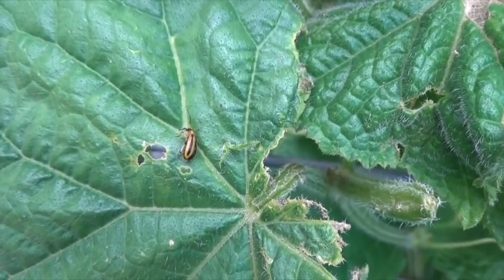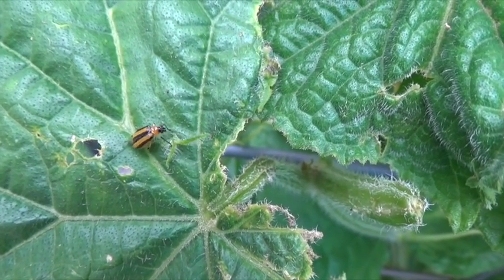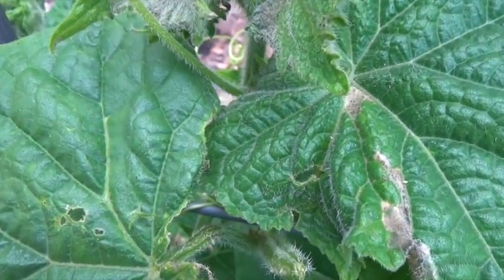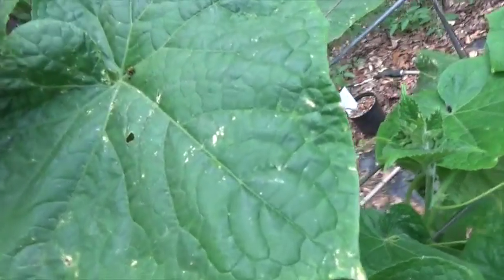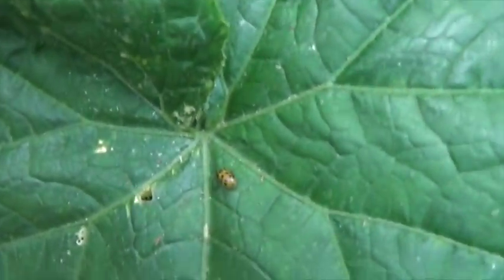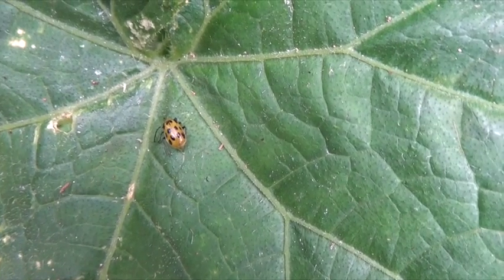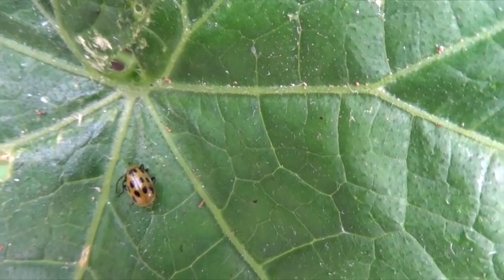There are two pests that spread the bacterial wilt on cucumbers. The first one is the striped cucumber beetle — about a quarter of an inch long. The second pest is called the spotted cucumber beetle, also about a quarter of an inch long, very much like the other one. These pests are difficult to control, especially if you're trying to grow organic. There are some natural sprays that you can use that may help a little bit. The best thing to do is plant succession plantings of cucumbers so that you'll continue to have a harvest.